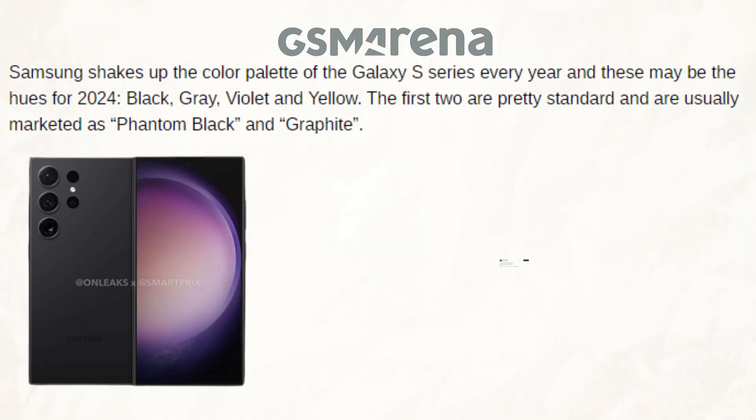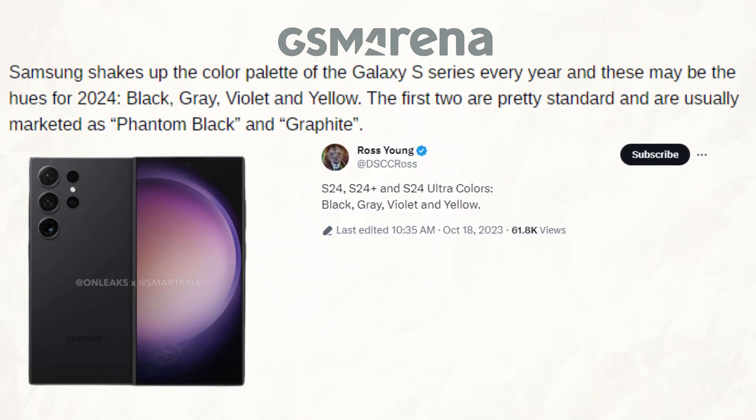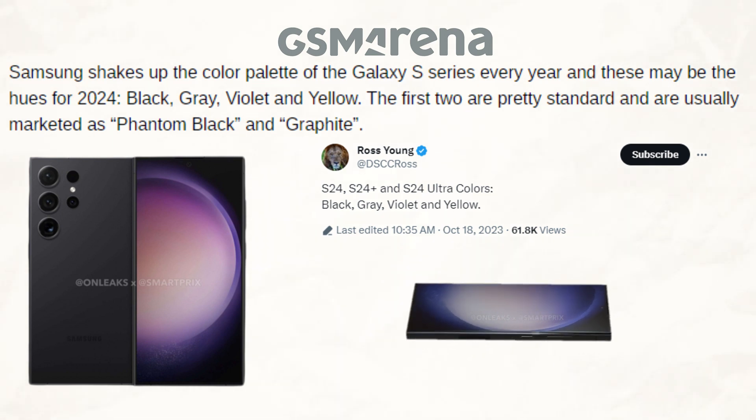In addition to that piece of news, the Galaxy Series color schemes for the year 2024 have been revealed, and the colors black, gray, violet, and yellow might be the ones used in 2024.